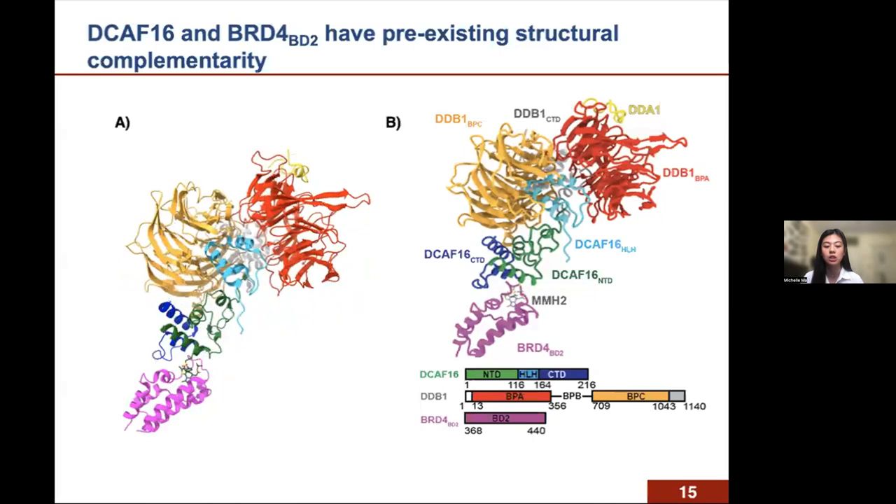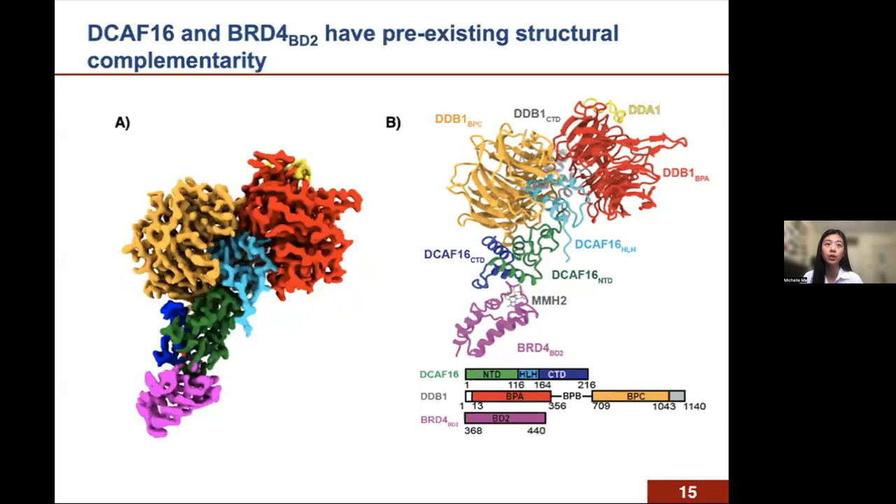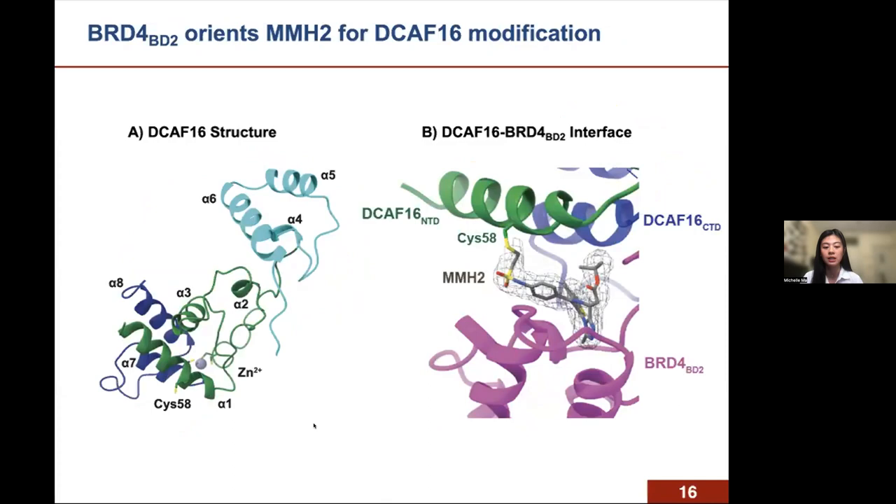Overall, this supports our model in which DCAF16 and BD2 have preexisting structural complementarity, as our compounds bind BD2 and recruit DCAF16. Looking more closely at DCAF16 alone, this protein folds into a structure with no homologies across PDB or AlphaFold databases. Unlike most other DCAF proteins, DCAF16 does not contain a canonical WD40 propeller; it uses a helix motif at the top to anchor itself into DDB1. The N- and C-terminal regions of DCAF16 fold into a four-helix bundle stabilized by a zinc atom, forming the primary interface with BD2, with a total interface area of around 516 angstroms squared.